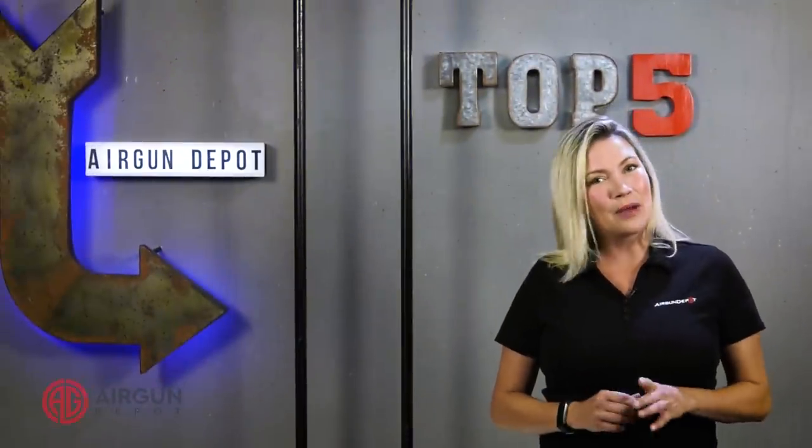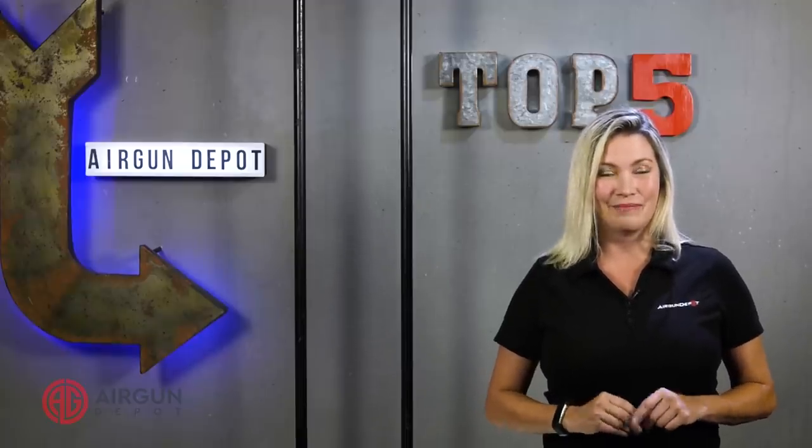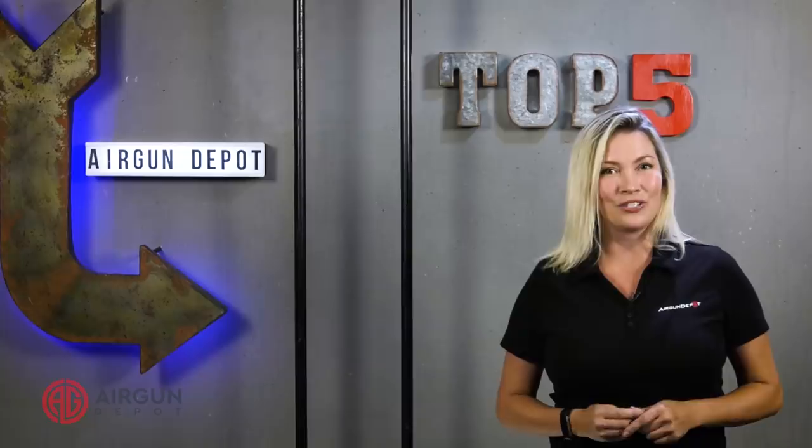What's cool about this list is some of these guns saw production decades before and some are still in production today, but all of the guns saw action during World War II.